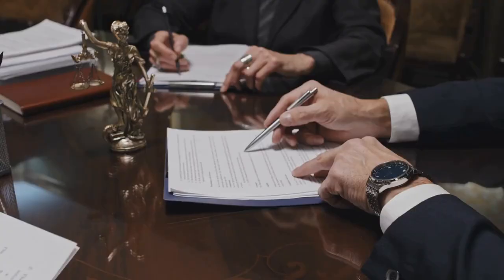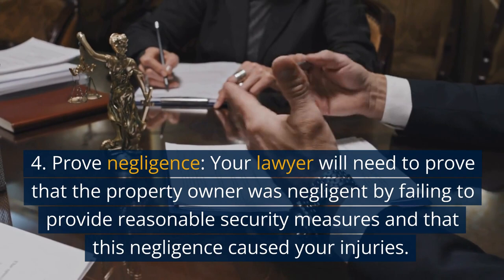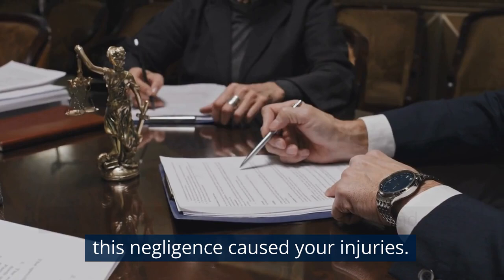Step 4: Prove negligence. Your lawyer will need to prove that the property owner was negligent by failing to provide reasonable security measures, and that this negligence caused your injuries.